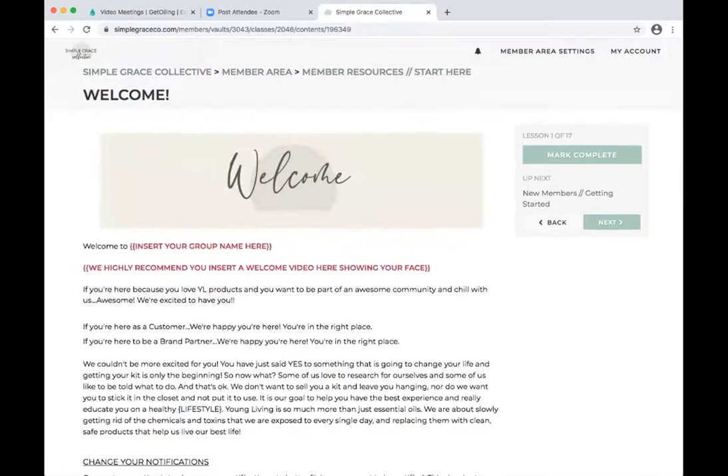What we highly recommend is that in this first section you record a video, upload it to Vimeo or YouTube, and welcome people into your member group. You can give them an overview of what they're going to find within this member vault. Remember, when you say member vault, they might not understand what that means — I usually just say 'our member area off social media.'